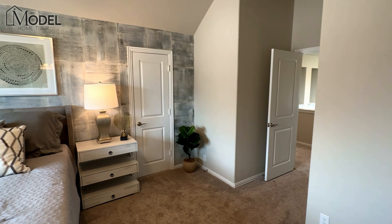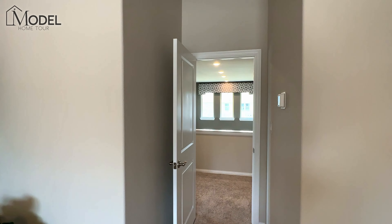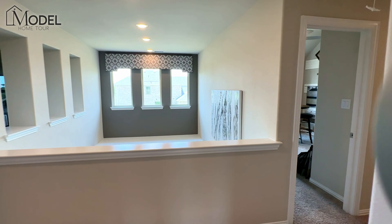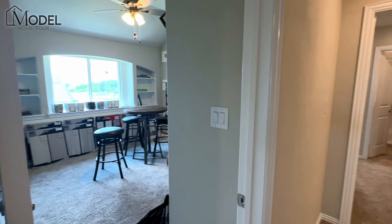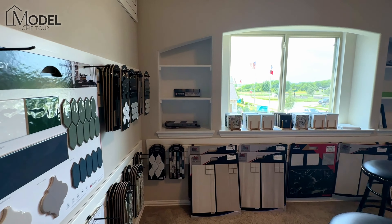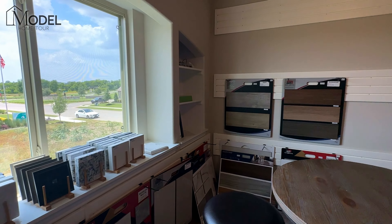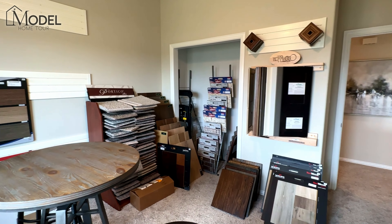That open door is going to be your garage — we won't go in there, obviously being used for the sales center and builders. Right off here we do have our utility room with washer and dryer hookup, and then your half bath — powder bath here for your guests.